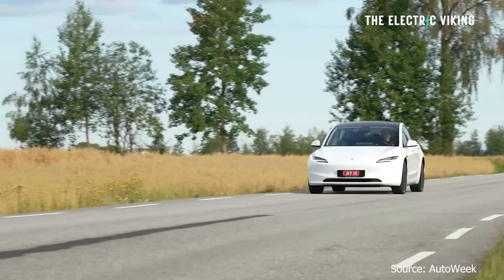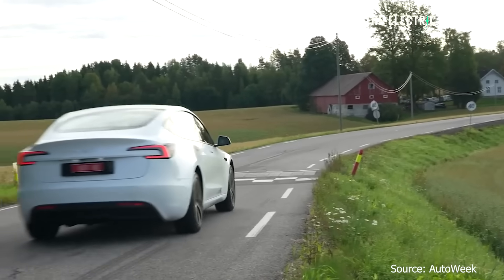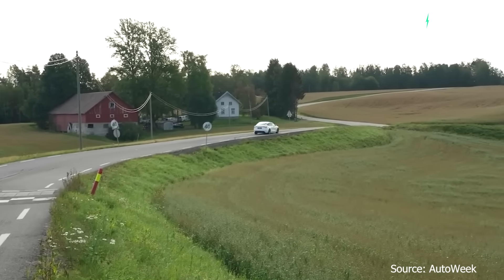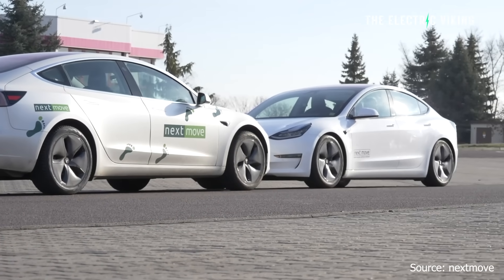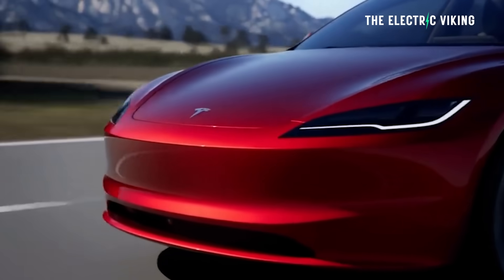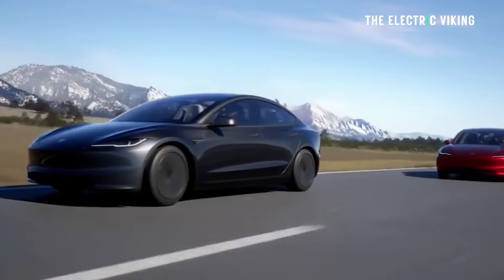The new suspension setup in the Tesla Model 3 has basically been used to lower the vehicle and improve the suspension feel at the same time. Of course, if you've got a low driveway, that's going to be problematic because it doesn't have air suspension, so you won't be able to raise the car. But most people won't be affected. The truth is the Model 3 is not very low — it's just lower than the previous model, lower enough to improve the range by around 8%.